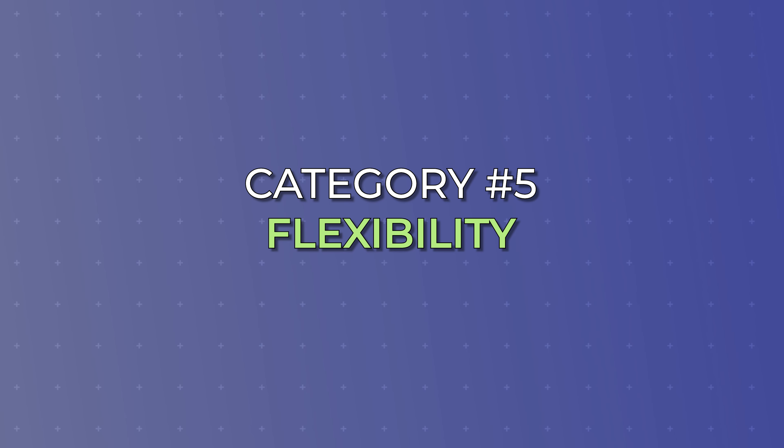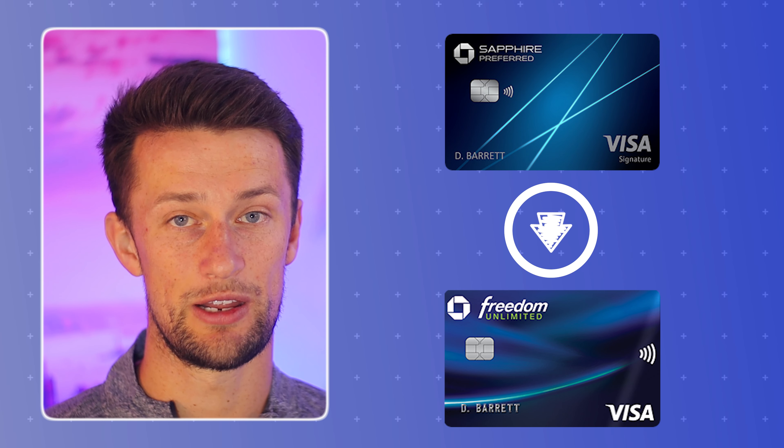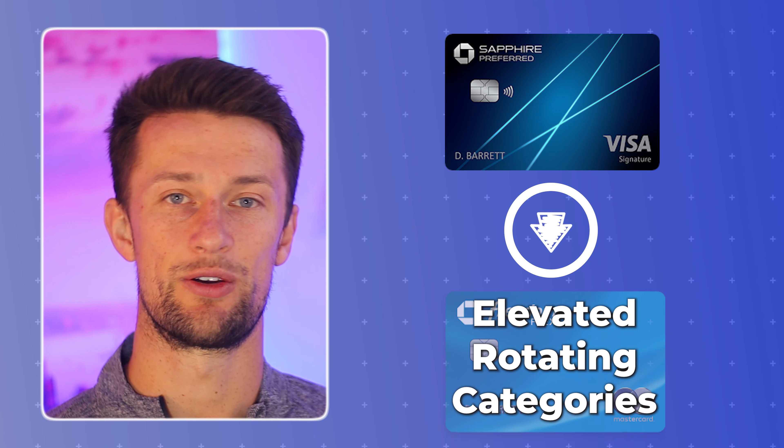Finally, flexibility is such an important factor to consider when evaluating the single best travel credit card if you want to take advantage of vacation and travel related points but don't want to make a big commitment to that card forever. A downgrade option is having the ability to move from a card that you're paying an annual fee for to a card with similar benefits through the same bank, but without an annual fee. The great thing about the Sapphire Preferred is it has two downgrade options in either of the Chase Freedom cards — the Chase Freedom Unlimited, which has almost the same category earnings as the Sapphire Preferred, or the Chase Freedom Flex, which offers elevated rotating categories that cycle every three months.